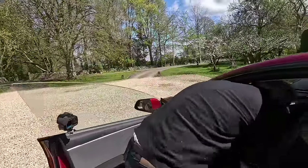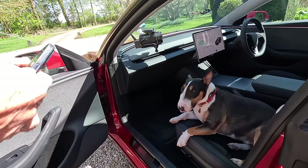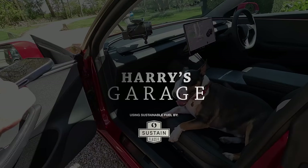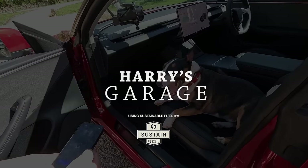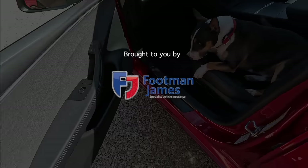Right, important final test - let's try dog mode. I'll set it to 19 degrees and leave Stanley in here. See you, Stanley.